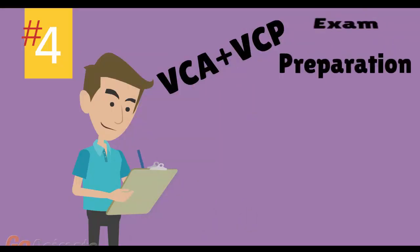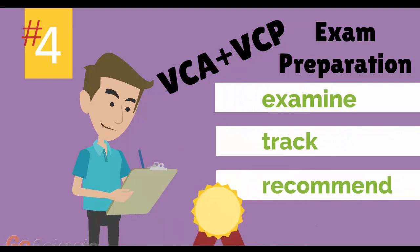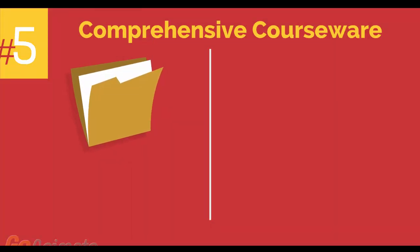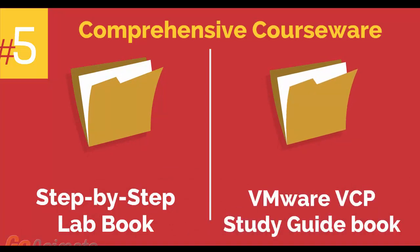Number 4: VMware VCA and VCP Exam Preparation Workshop. We provide you with access to a specialized training portal which allows us to examine and track your knowledge levels and recommend areas of improvement and gauge your exam readiness. Number 5: comprehensive courseware consisting of two books — a step-by-step lab book and a VMware VCP study guidebook.